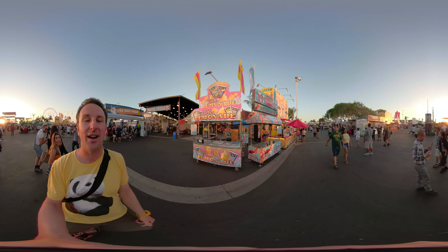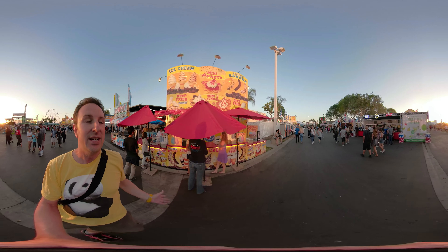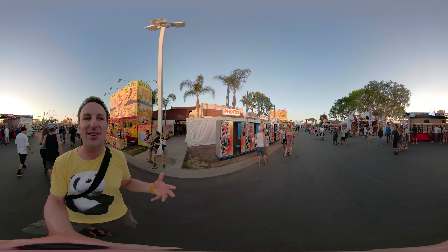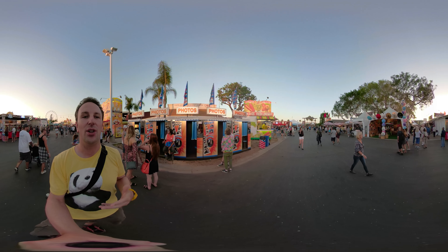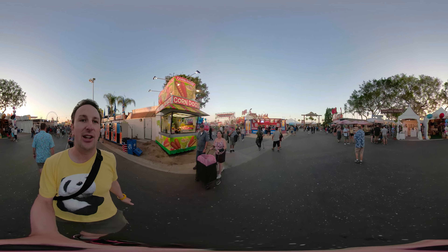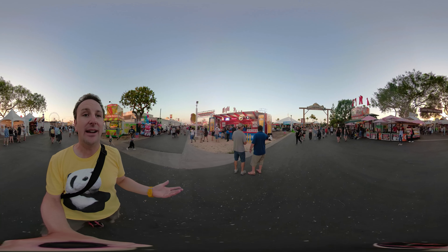This is the OC Fair — OC stands for Orange County — and today is opening day, July 13, 2018. In this video I'm going to walk you around some of the fair so you can see what's here. The Orange County Fair is one of my favorite fairs in California. It's got amusement rides, food, vendors, displays, and a lot of California agriculture and farming.